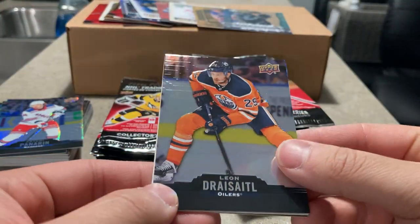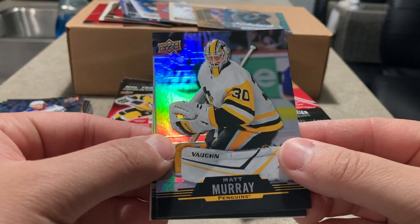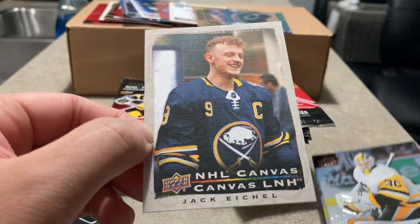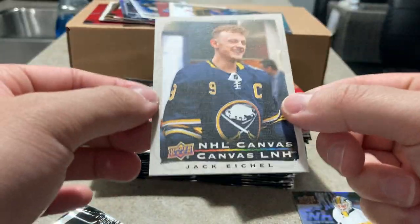Leon Draisaitl there. Matt Murray with Ottawa now. And next up is another canvas — this time it is a Jack Eichel canvas. Jack Eichel there.